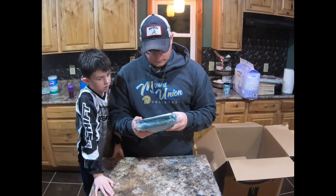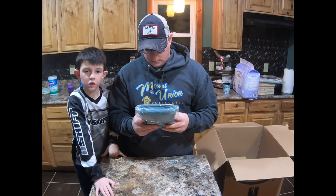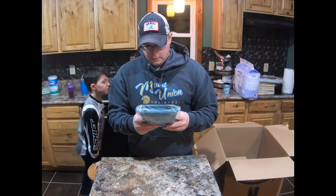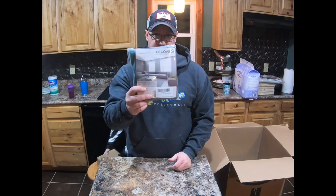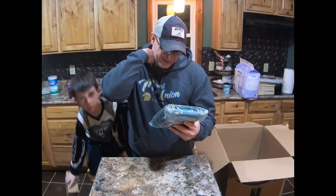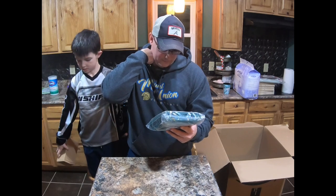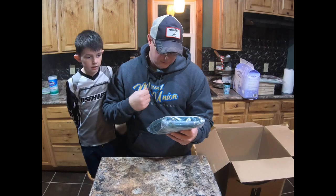Looks like we got a Deck of Sun product — it's like curtains, yeah. Scarf, valence, throw pillow cover — so I guess it's multi-use.